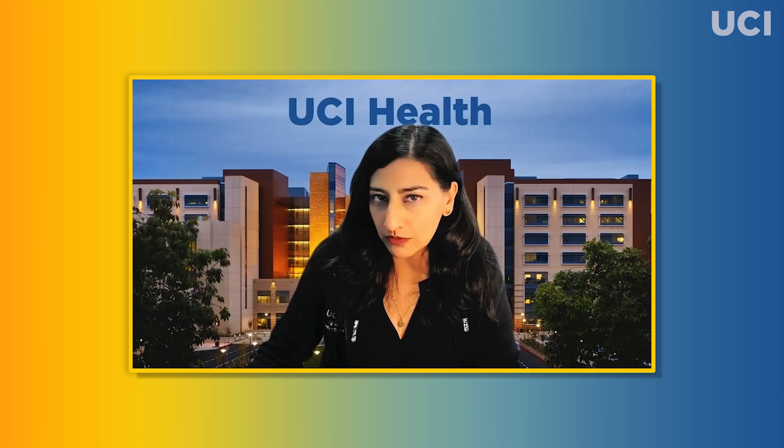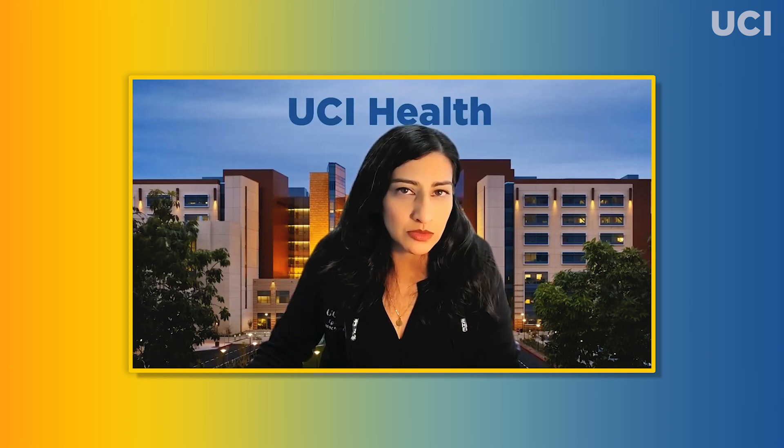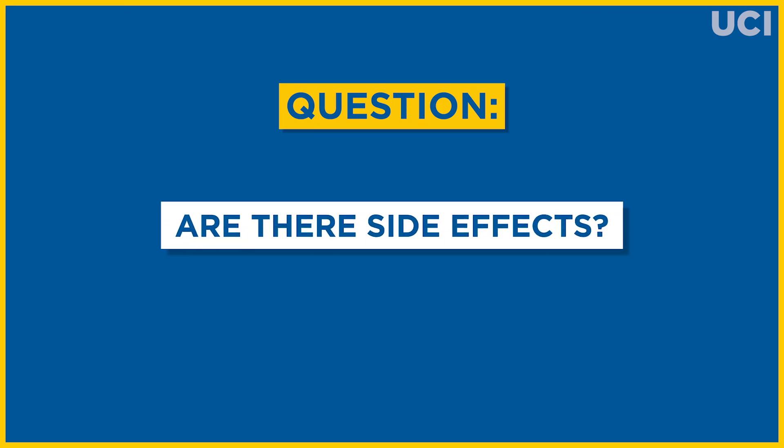If you've recently recovered from COVID-19 infection, the CDC recommends waiting three months to receive the bivalent booster.